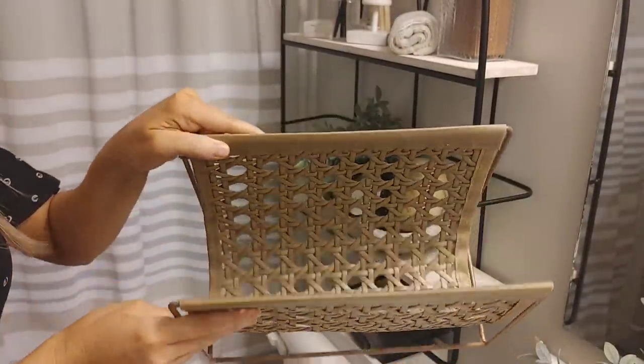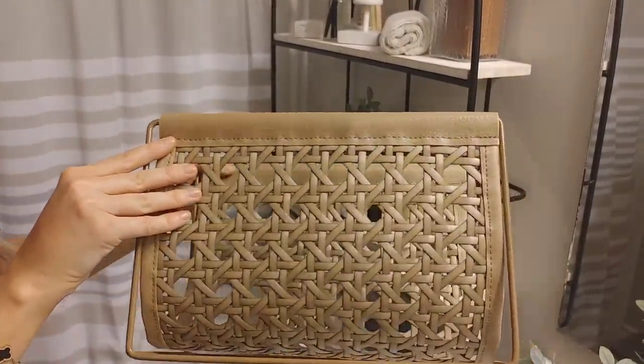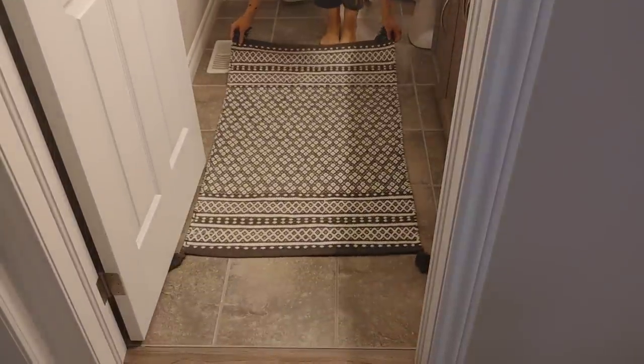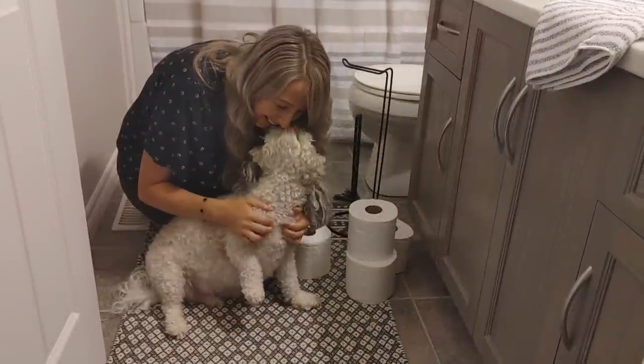I did have this little magazine stand in the bathroom before — sometimes I'll put books or magazines in it for reading material. Then I'm going to go in with this rug. I love the design with the whites and the blacks — it really ties in the rest of the room.